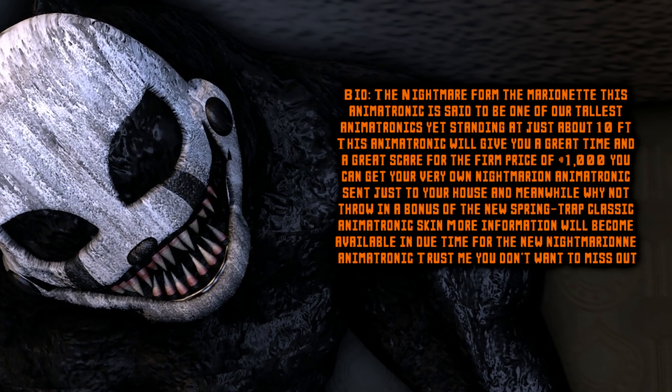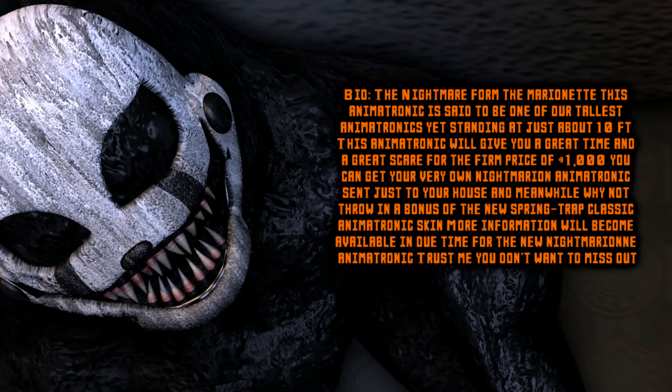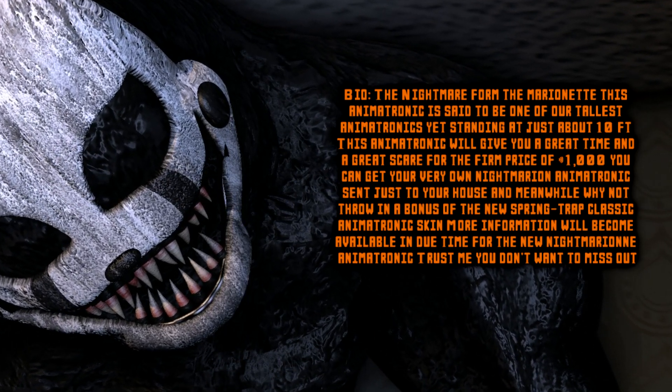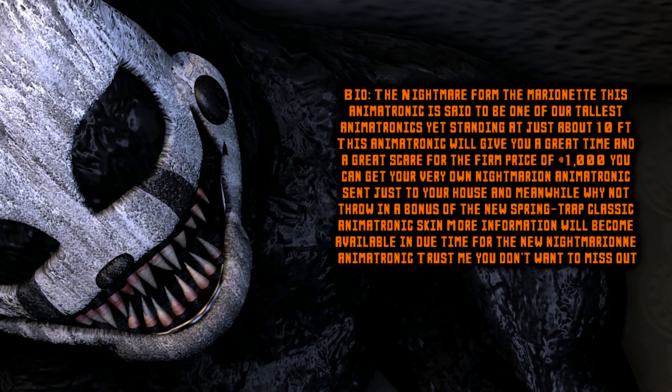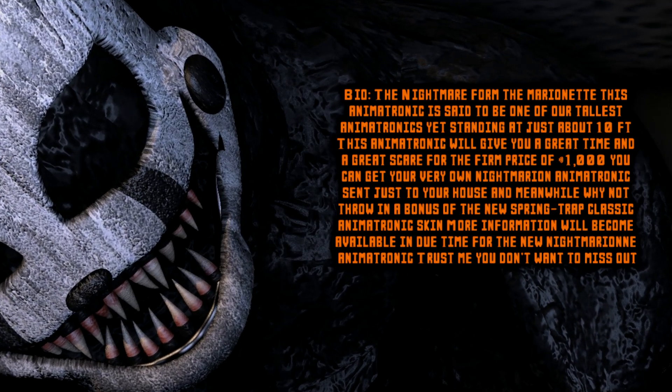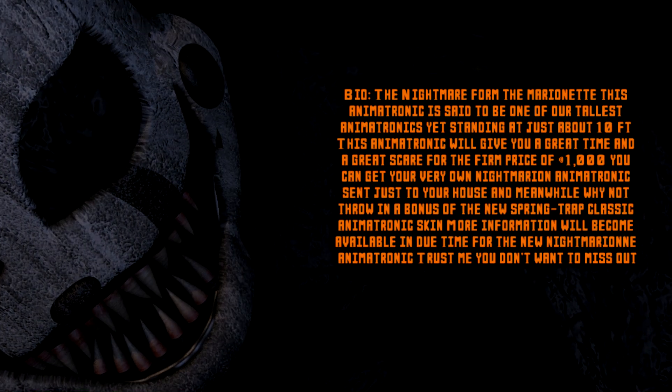Meanwhile, why not throw in a bonus of our new Spring Trap classic animatronic skin? More information will become available in due time for the new Nightmarion animatronic. Trust me — you don't want to miss this. Thank you for your time.